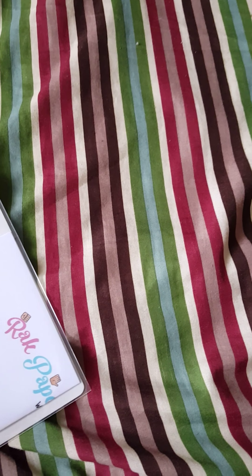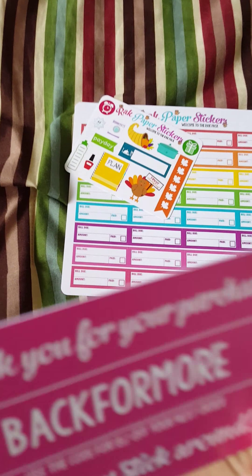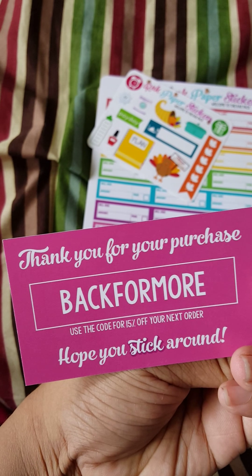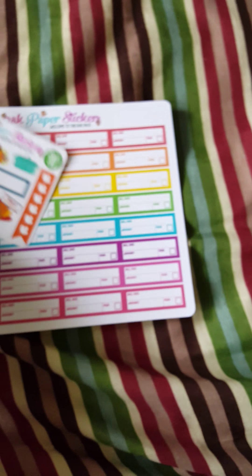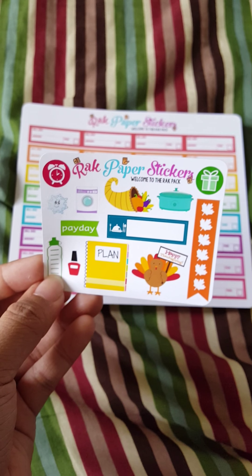Now let's move on to Rack Rack Paper Stickers — this is my last Etsy order. Let me open it up. Okay, this is her business card, and that there is her coupon code. This is the sample sheet she gave me, and it's pretty adorable.